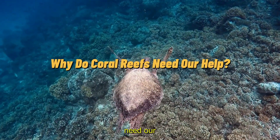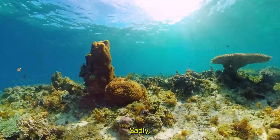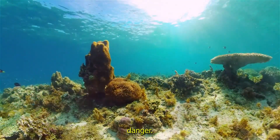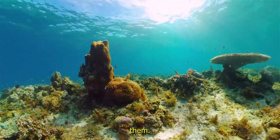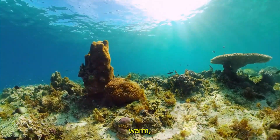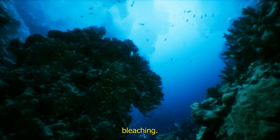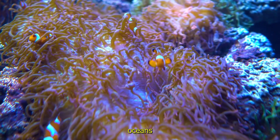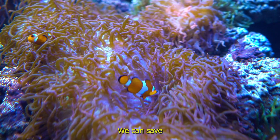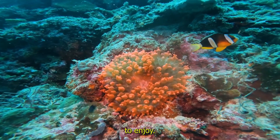Why do coral reefs need our help? Saving the ocean's treasure. Sadly, coral reefs are in danger. Pollution, climate change and overfishing are harming them. When the ocean gets too warm, the coral can lose its color in a process called coral bleaching. But don't worry, we can all help. By keeping the oceans clean and protecting the environment, we can save these amazing reefs for future generations to enjoy.